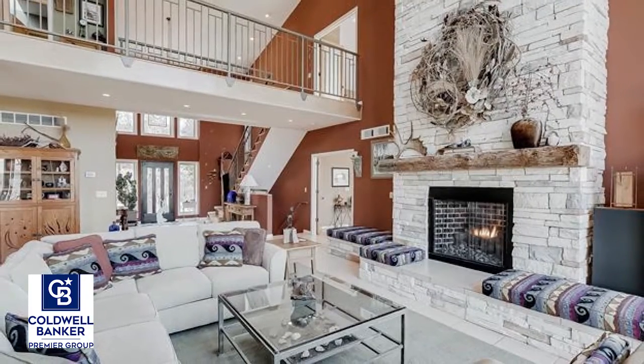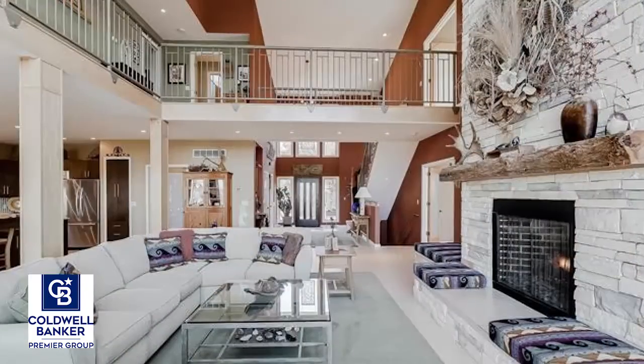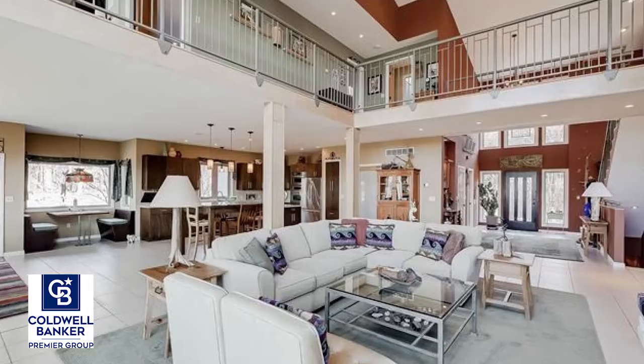The eat-in kitchen will please even the most scrutinizing chefs with granite counters, large center island, stainless steel appliances, wall oven and gas range. There's a formal dining area adjacent.